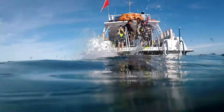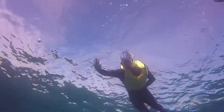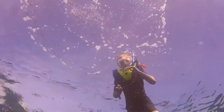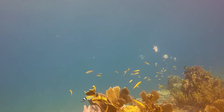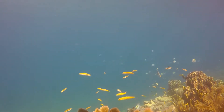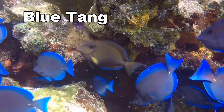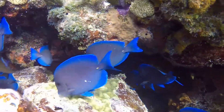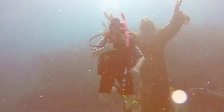A few days later, I go diving again with my dad while my mother and brother are snorkeling. This time we are headed out to another popular spot in the Keys called Christ of the Abyss — it's a statue of Jesus that is covered in fire coral.